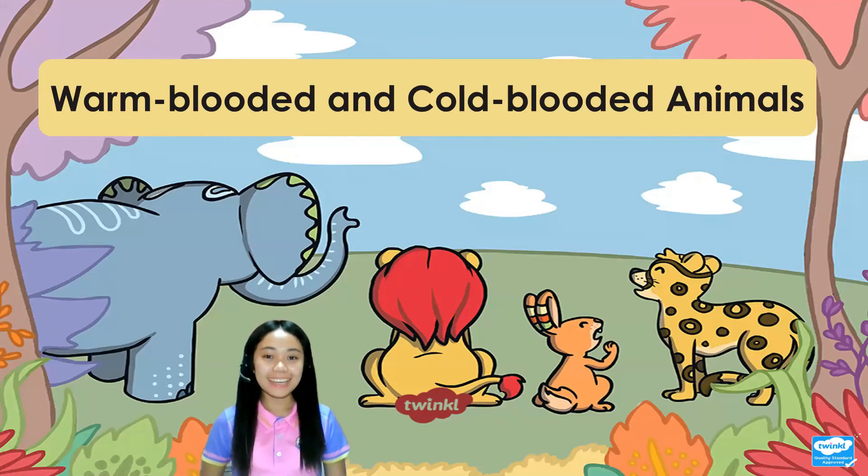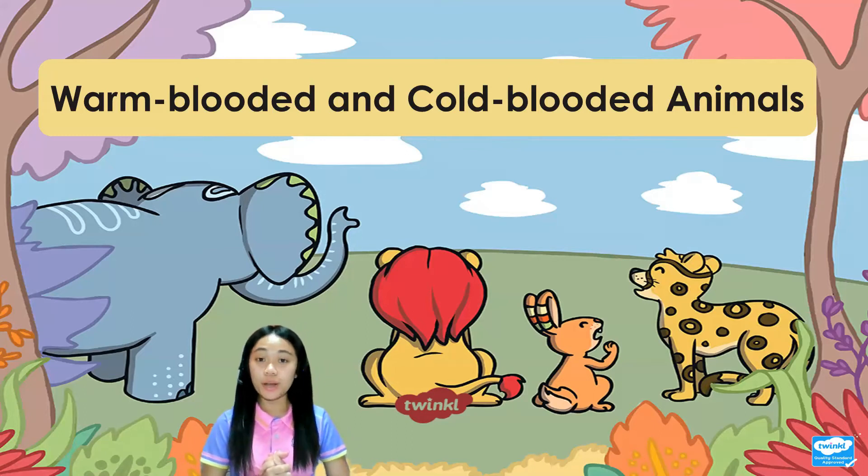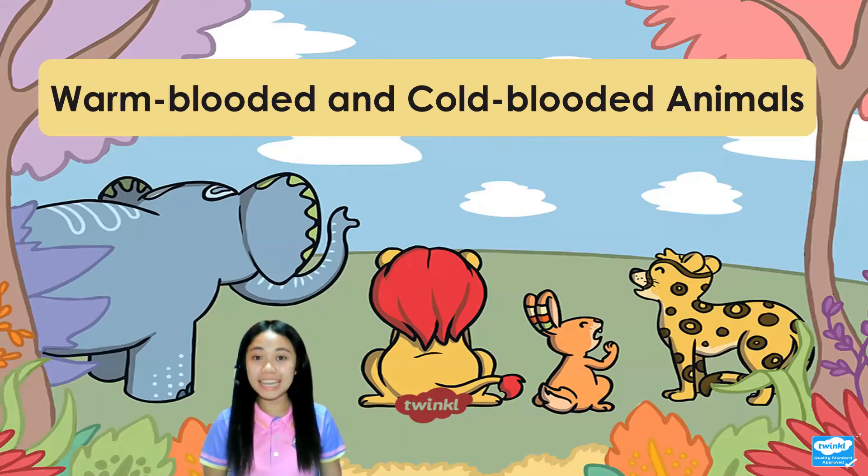Hello, everyone. I am Teacher Anne, and welcome to WhatCanOckSchool YouTube channel. Today, we are going to learn about warm-blooded and cold-blooded animals. Repeat after me: warm-blooded and cold-blooded animals. Great job!